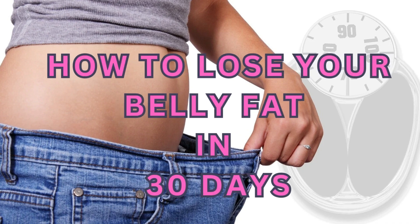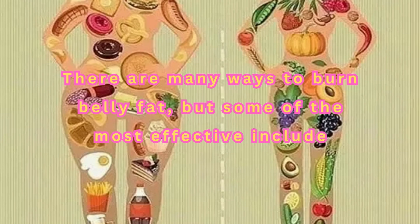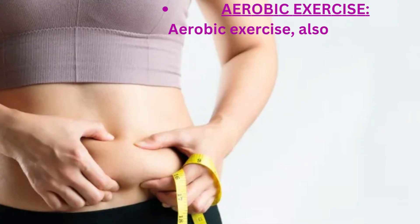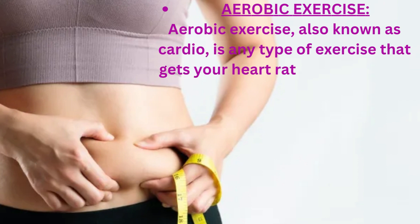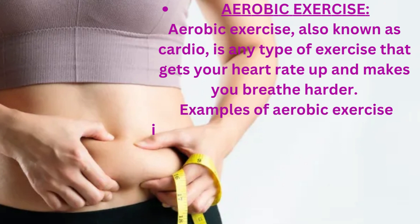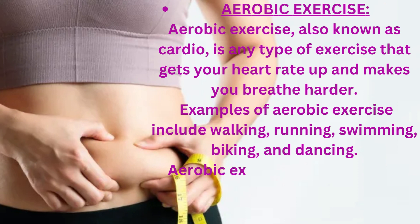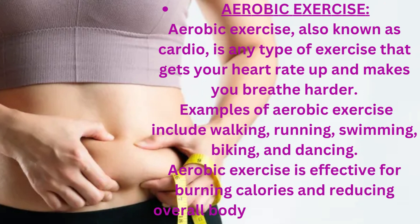How to Lose Your Belly Fat in 30 Days. There are many ways to burn belly fat, but some of the most effective include aerobic exercise. Aerobic exercise, also known as cardio, is any type of exercise that gets your heart rate up and makes you breathe harder. Examples of aerobic exercise include walking, running, swimming, biking, and dancing. Aerobic exercise is effective for burning calories and reducing overall body fat, including belly fat.